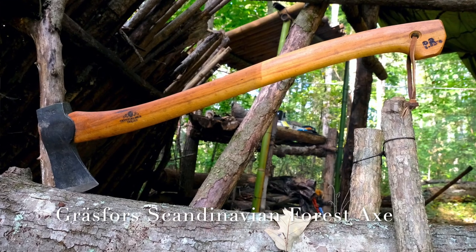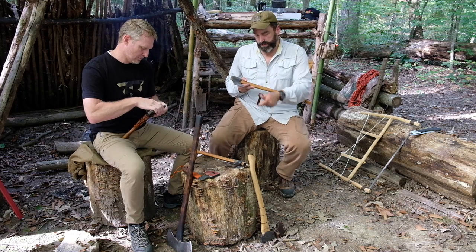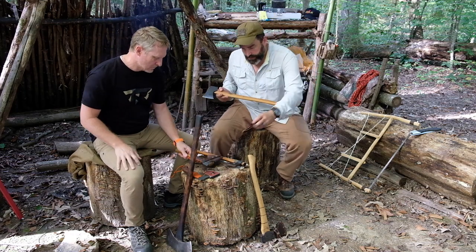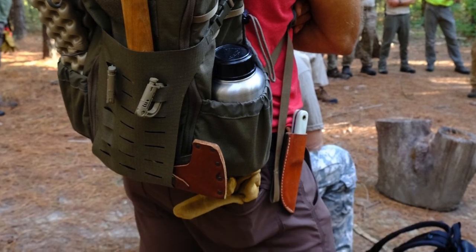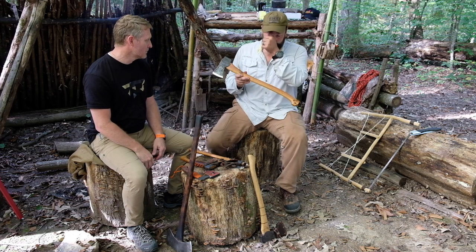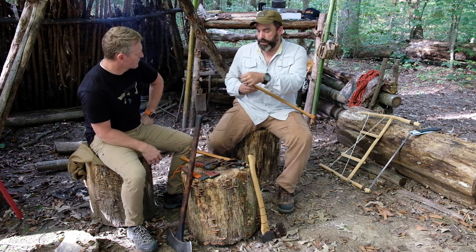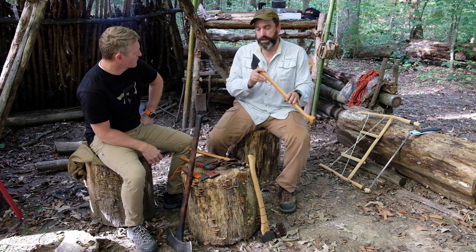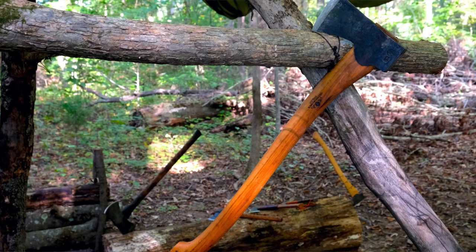Next up is another Gransfors — this is the Scandinavian Forest Axe. Gransfors makes great products, razor sharp from the factory. This is a factory leather sheath, 25-inch handle. A lot of their stuff is designed for softer woods like spruce and different pines over in Scandinavia, but I've used this on oak and hickory here. You just have to be careful — it is a thin edge, really thin.